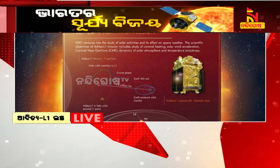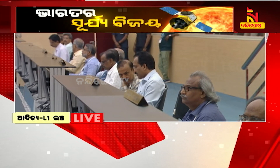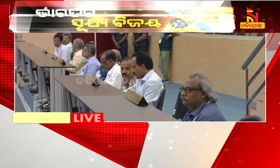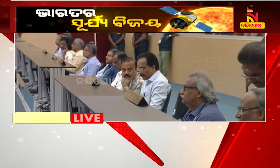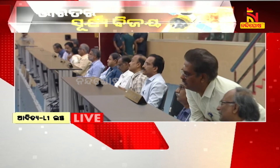Aditya L1 is established at Lagrange Point 1. It will take some time for the spacecraft to reach this point. There are several benefits of Lagrange Point, as we are discussing in the context of Aditya L1.